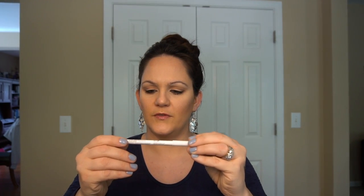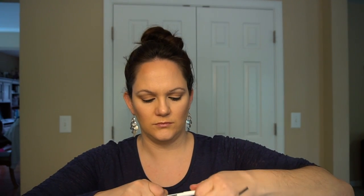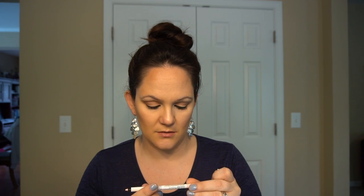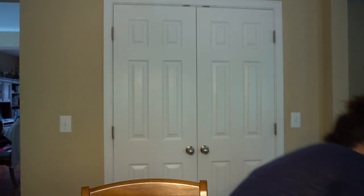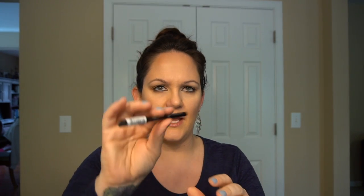I got the Essence Kajal Eye Pencil and used it today for my eyeliner — just a regular black eye pencil. I also got the NYX Professional Makeup Faux Whites Linen Pencil. It's a creamier pencil — not like a standard pencil — more of a creamy gel type formula. Made in France.